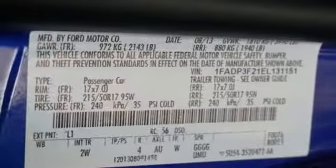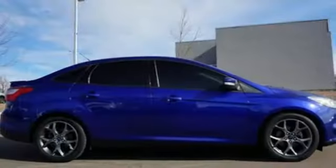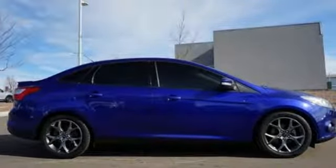inline four-cylinder engine, active grille shutters, gas pressurized shocks, and manual transmission. You'll never know till you try.